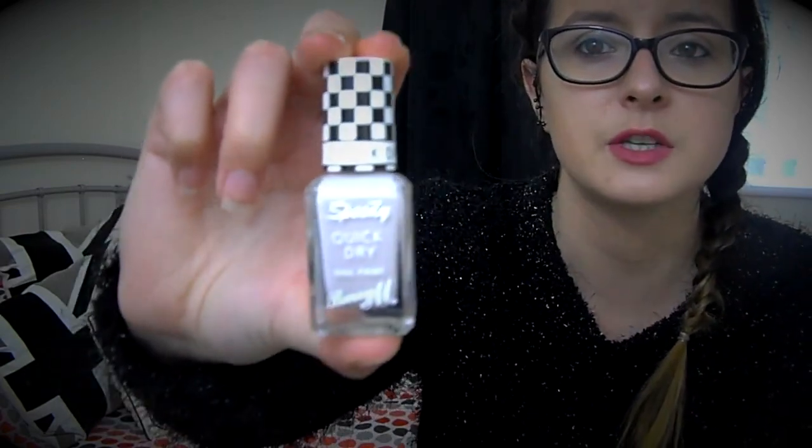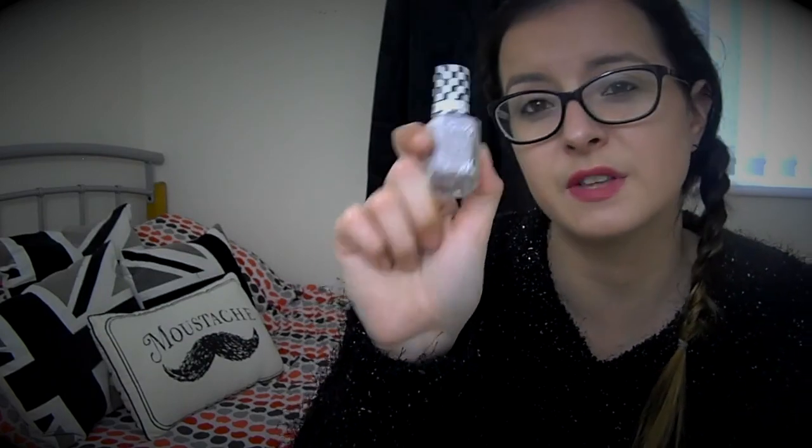On to my last two favourites, which are makeup related. The first one I've been loving this month is the Barry M Speedy Quick Dry nail polish in Pit Stop. It's really beautiful at this time of year — it's quite a nice neutral colour with a little bit of a lilac shimmer to it, which gives the nails a really natural look without being overpowering. I also saw it in Gabriella's Autumn Essentials, so I ran out and got it. Really like this as a favourite for autumn and winter.